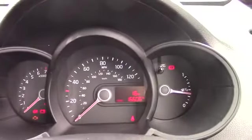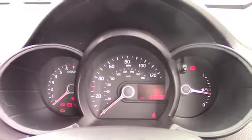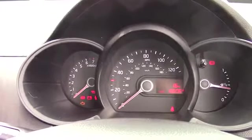This Kia Picanto 2 has done 16,606 miles. We have some great finance packages available on this model, and if you were to reserve it online you would receive an additional discount.